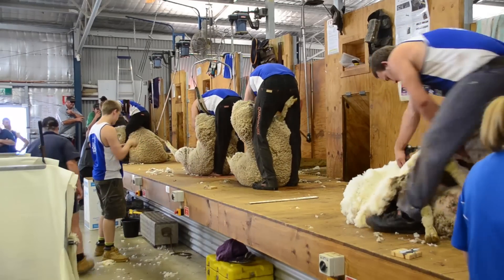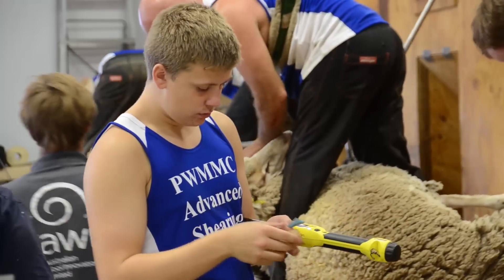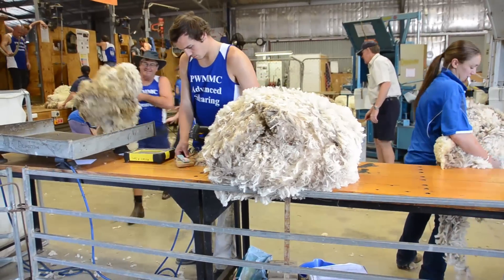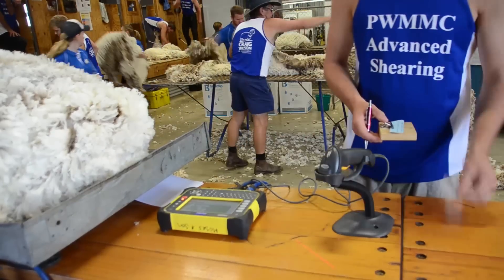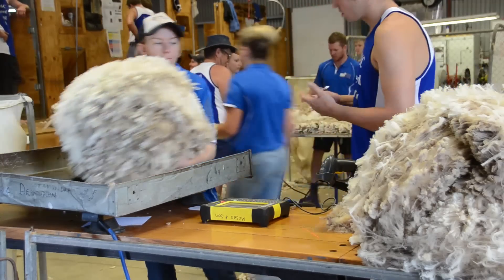The Peter Westblade Challenge is a two-year genetic evaluation measuring wool, meat and growth traits of individual wethers. It's designed to assist merino breeding operations make more informed decisions on their merino genetics in order to improve financial sustainability.